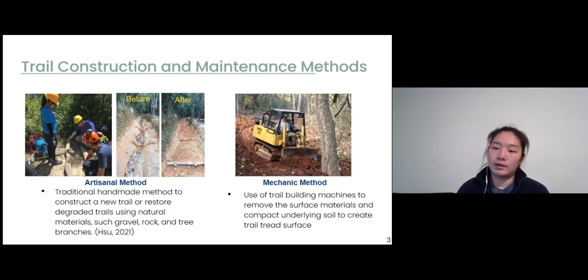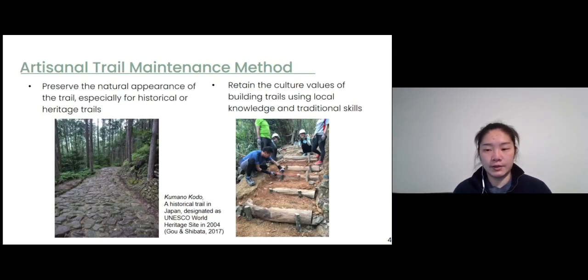Some Asian countries and cities such as Japan, Taiwan, and Hong Kong have protected area agencies that widely apply this method to restore degraded trails. In the United States, the Appalachian Trail was also built using this traditional handmade method in the early 20th century. There are two major reasons why the artisanal method is advocated. First, it preserves the natural appearance of trails. For example, a historical trail in Japan built 400 years ago can be restored by replacing rocks, maintaining the natural appearance of the trail tread surface and retaining the historical value of the trail.